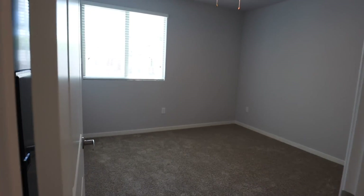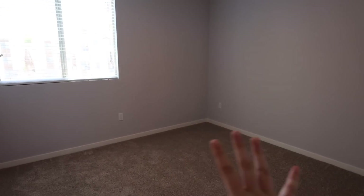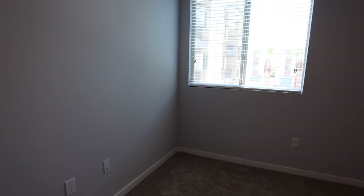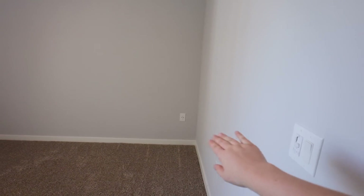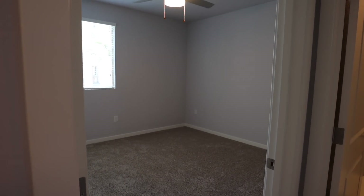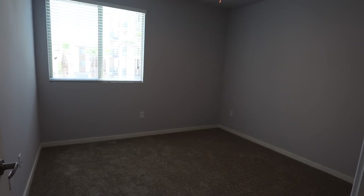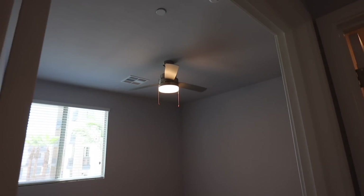Here is my bedroom. We have a ceiling fan, which is very nice for Arizona. It's just a bedroom with nice carpet. I'll probably put my dresser here. My bed will go here, and if I bring my desk it would most likely go on this wall where there's the most space. This bedroom looks kind of small right now but everything looks smaller without furniture, so we'll see how it works out.